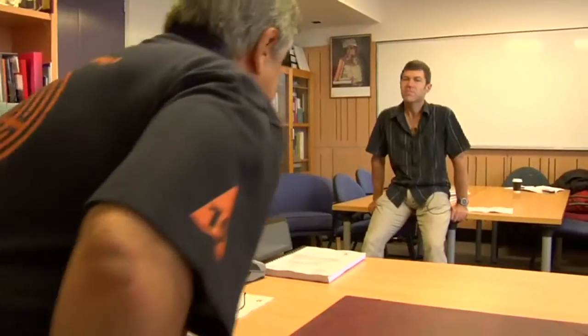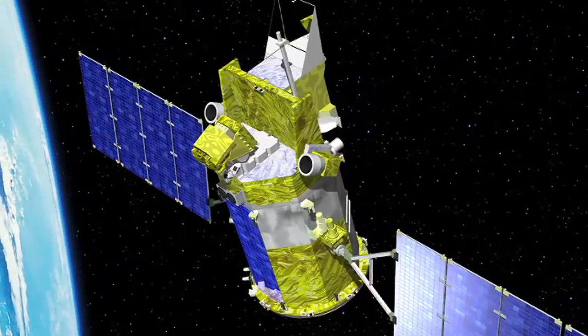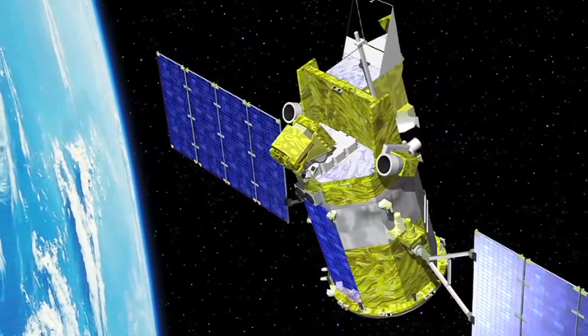GIA stands for Geodetic Infrastructure and Analysis, and it's really a concept where we bring together the different components of modern geodesy: the technologies of satellites — the GPS satellites, the gravity mapping satellites, the altimeter satellites, the atmospheric remote sensing satellites. That's complemented by a ground network of thousands of GPS reference stations, but also satellite laser ranging stations and radio telescopes.